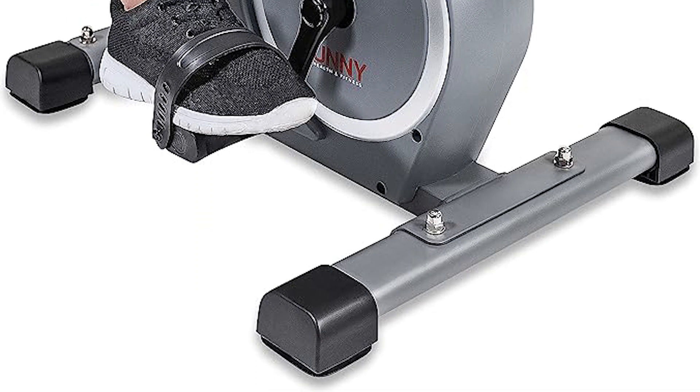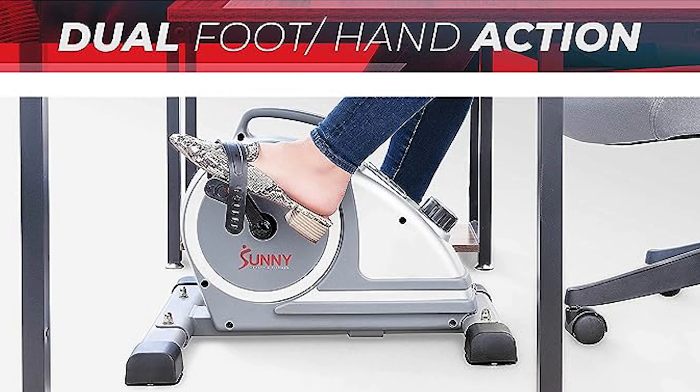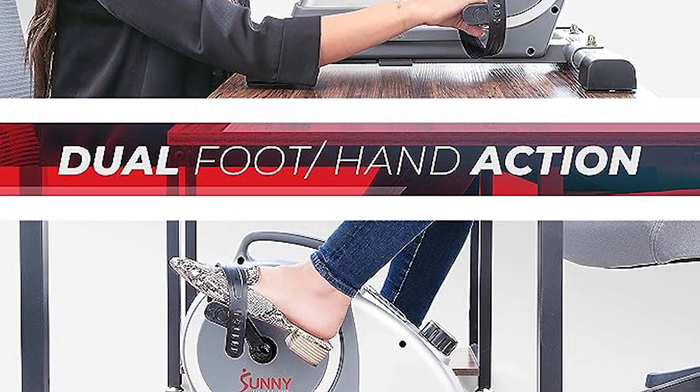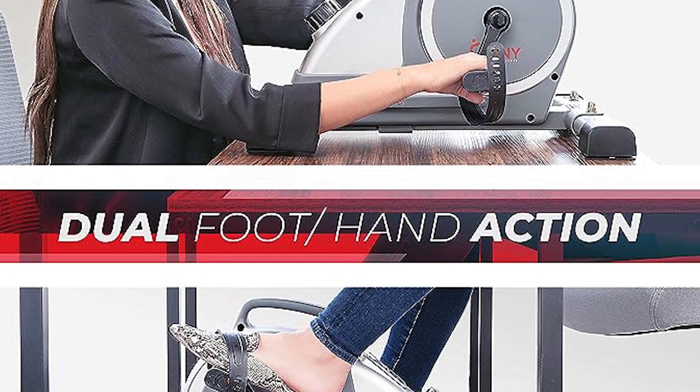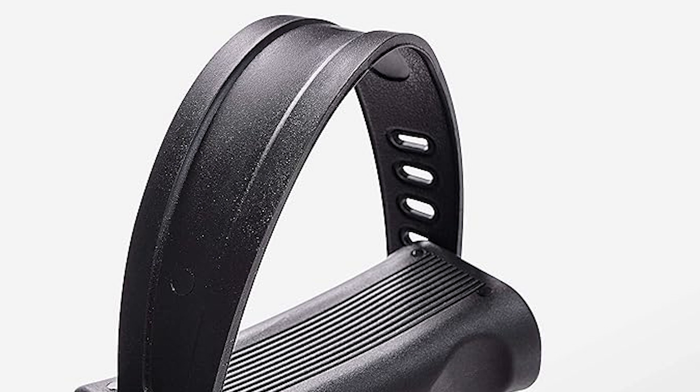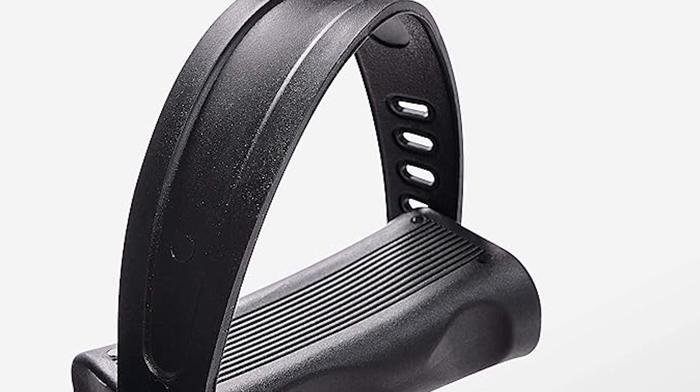About this item: whisper quiet and seamless experience. Enjoy a quiet workout session with our magnetic belt driven under desk pedal exerciser, featuring simple, smooth operation. This joint friendly desk bike is designed for comfortable use.